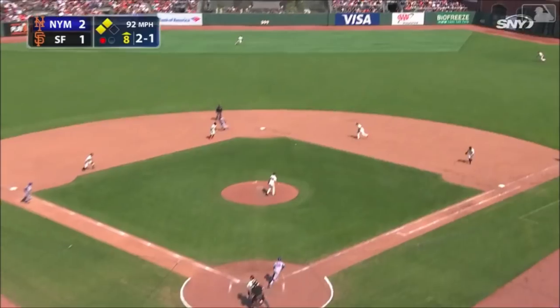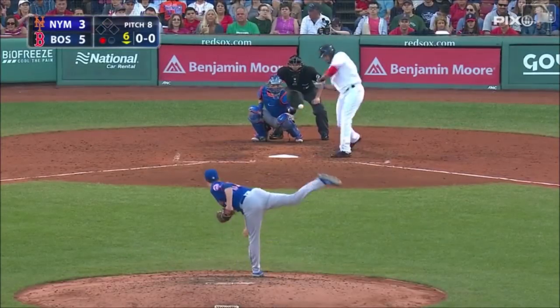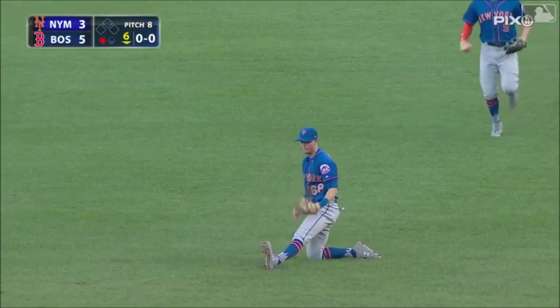McNeil lines one up the middle for a base hit, Nito is in, here comes Rosario around third — he will score. And a broken bat bloop — McNeil with a diving catch, oh wow, what a play!